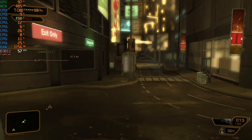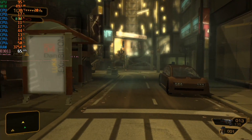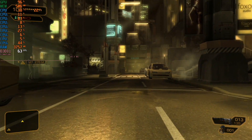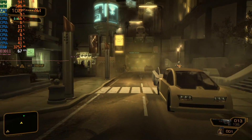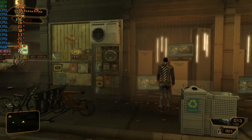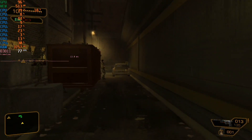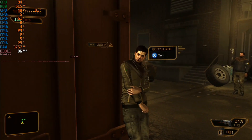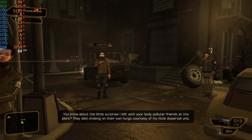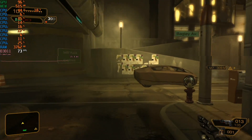Before calling it quits, I decided to try 2011's Deus Ex Human Revolution, and this actually ran surprisingly well. This open city area is actually pretty demanding on GPUs, and we're getting around 60 to 65 FPS. This is at medium settings but running DirectX 11, which, as we're going to find out, is actually helping things out surprisingly enough. So maybe Bad Company was just kind of the outlier, and maybe DirectX 9 is a real problem.